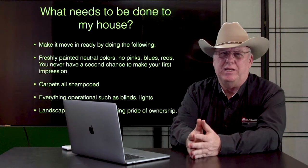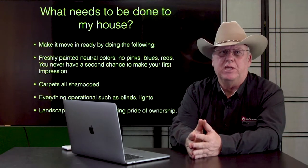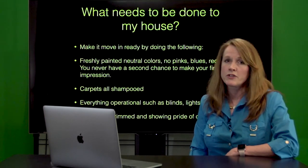All of the rooms should be painted a neutral color — no reds, blues, greens, or purples. Not everybody's going to like that. All the carpet should be shampooed. Everything should be operational, like blinds and lights. The landscape should be trimmed.